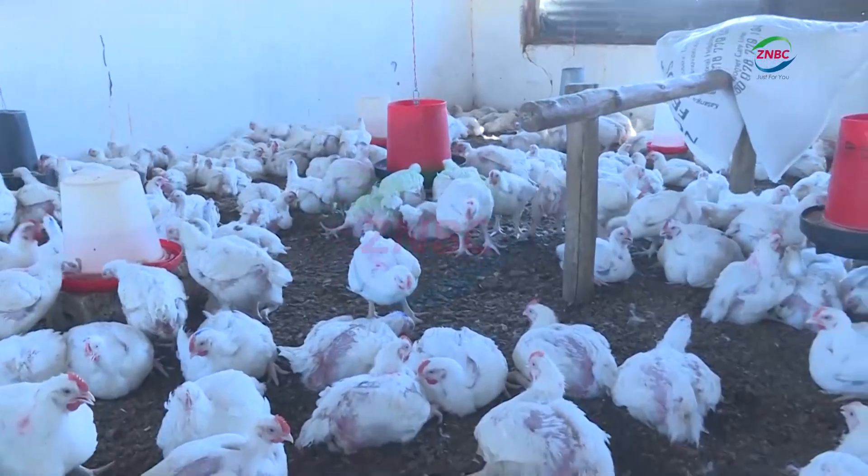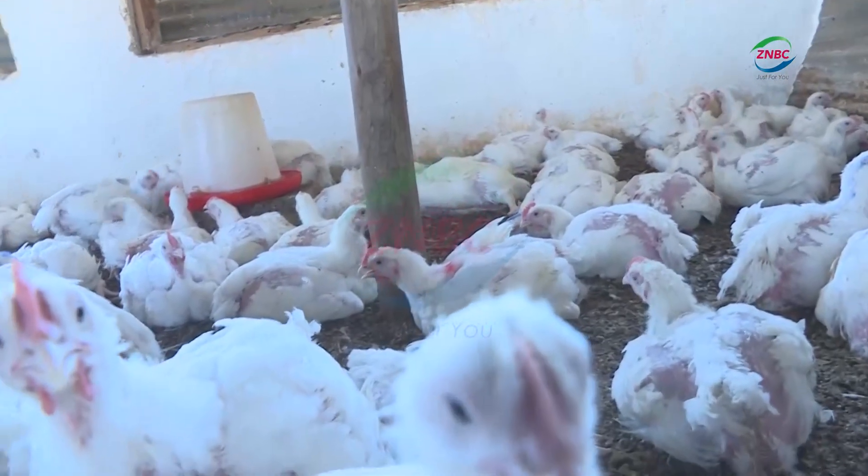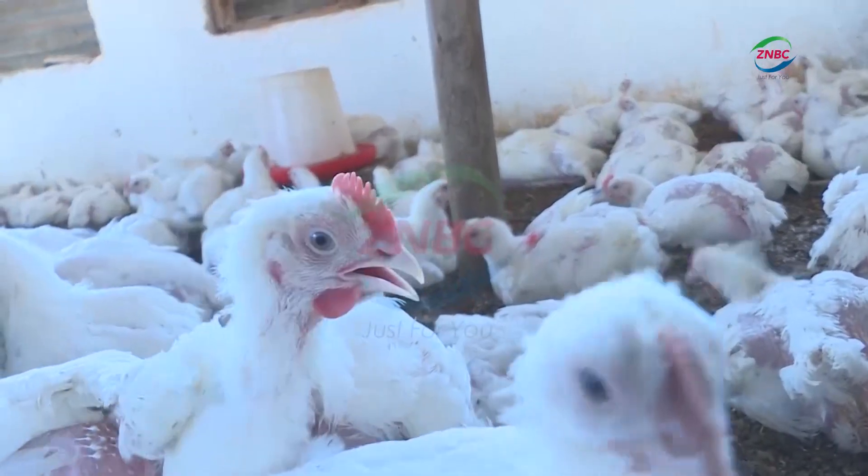The birds are vaccinated on days 10, 14 and 22, just as recommended by animal health experts. For Newcastle disease, we used aloe vera, and for Gumboro, we used a neem tree, which is very effective.